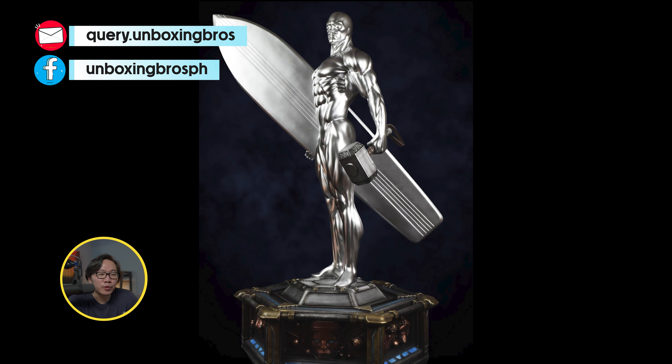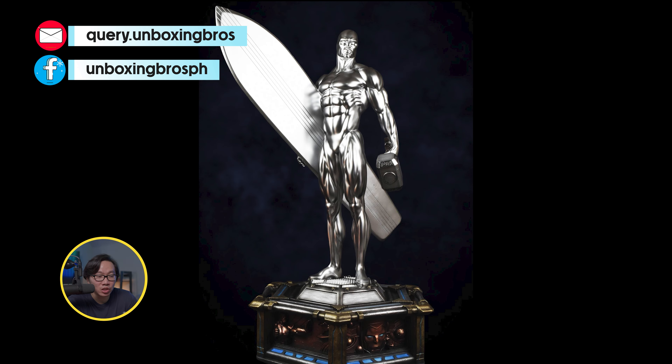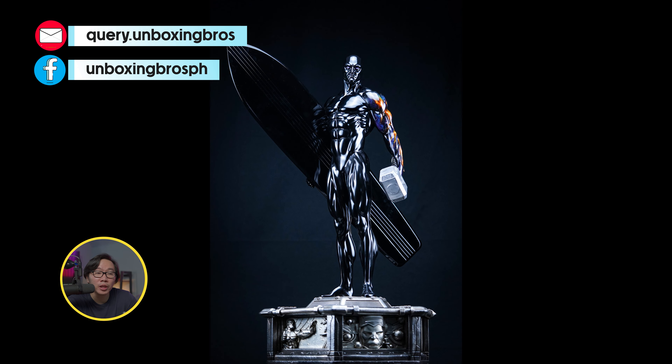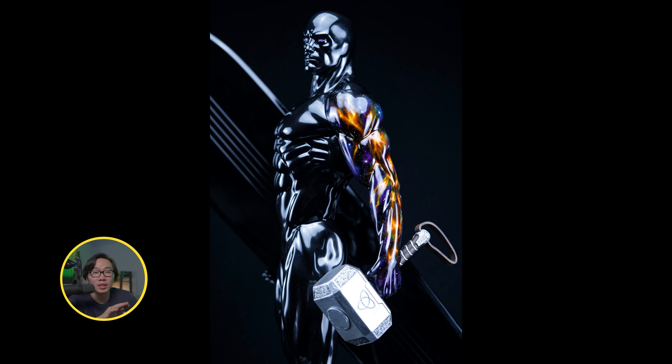We have the prototype reveal for all the Silver Surfers. We have the painted silver, which is the non-shiny one, and we have the chrome version, which is the shiny version. And finally, the fallen or black Silver Surfer. All versions of Silver Surfer will have the exact same switchouts.